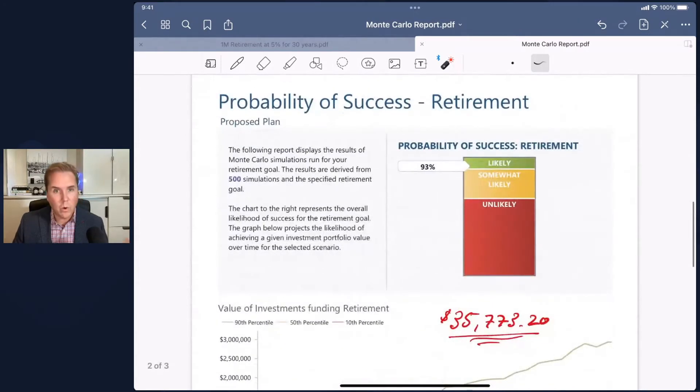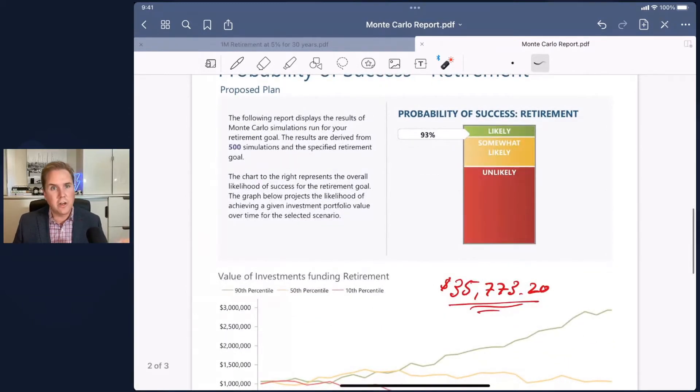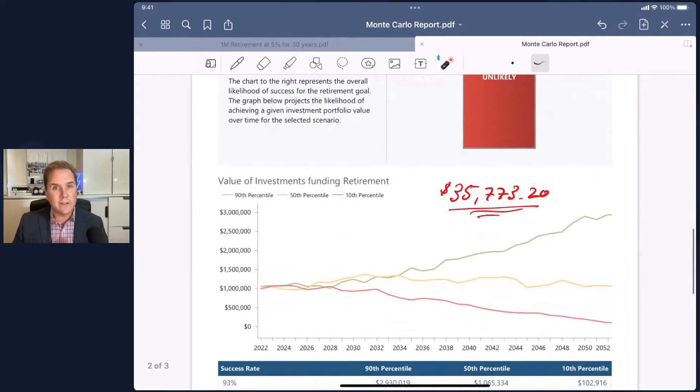Just for fun, I modeled out what it would take to get that probability up to a much higher level. I started tweaking the numbers, and where I landed was instead of taking just under $50,000 per year, start out taking just over $35,000 per year. When I ran that scenario again, even if we have that really bad outcome — a really low sequence of returns early in retirement — as long as you continue to work that plan at $35,773 and adjust it every year for inflation, you should be okay using reasonable assumptions around returns and historical volatility.